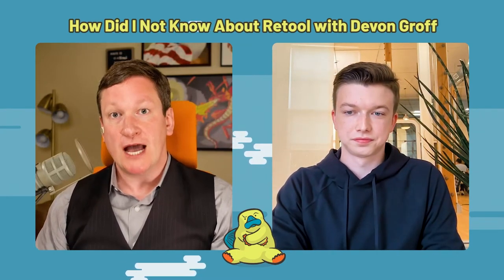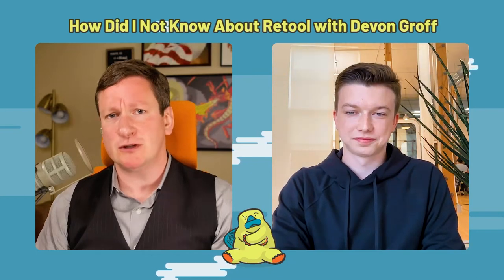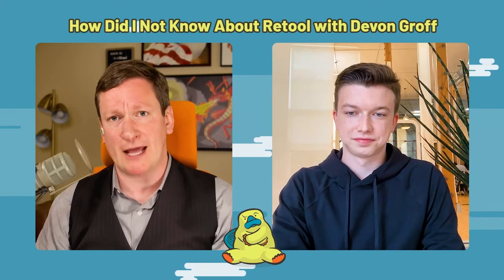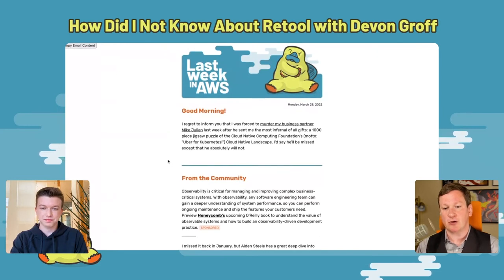I want to be very clear — I'm always a fan of disclosing things like this. I am and have been a paying customer of Retool for years, because there's nothing more obnoxious than someone who doesn't pay you anything but also shows up to criticize your products. Most of the things I criticize at any real depth are things I am absolutely paying for. In the case of a few specific AWS services, I'm paying through the nose.